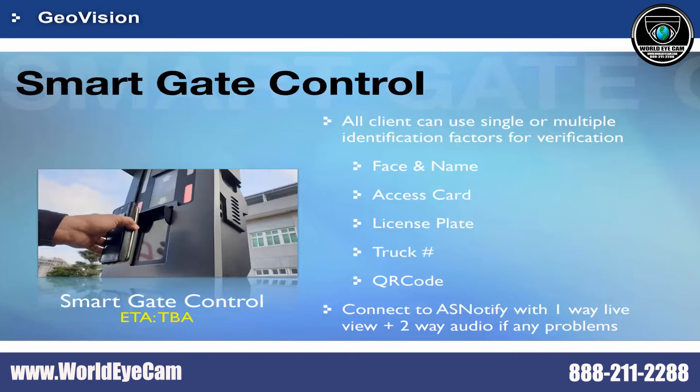It also comes with a one-way live view and two-way audio feature, so operators can assist visitors when any issue occurs.